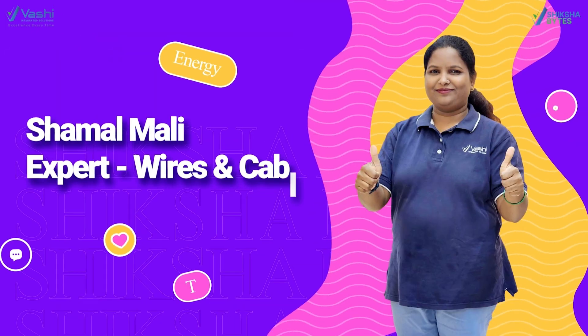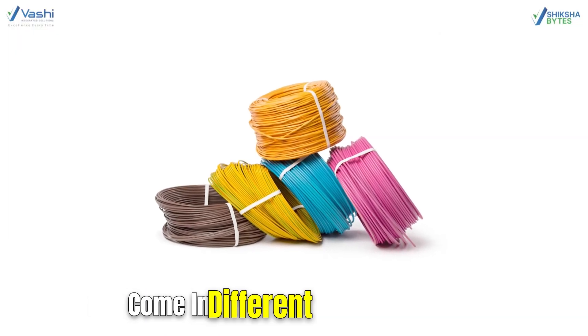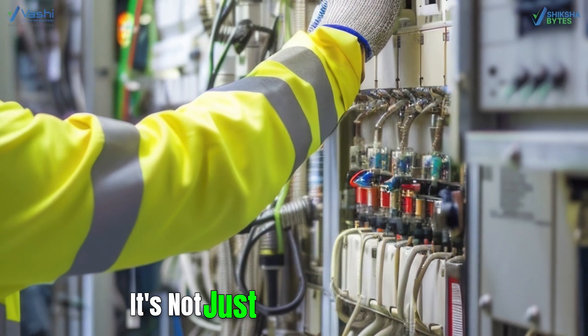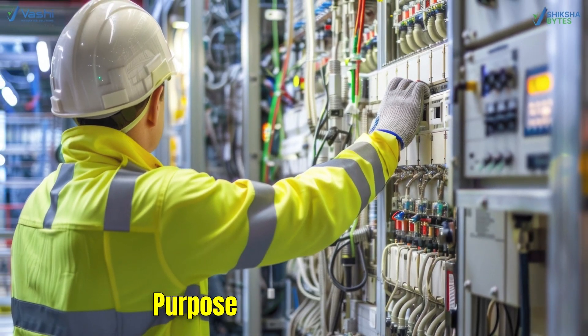Hi, this is Shamal. Today we are going to discuss about the color coding in electrical wires. Everyone wonders why electrical wires come in different colors. It's not just for the looks, but these colors indicate the purpose in the circuit.